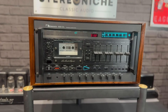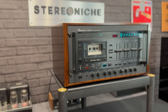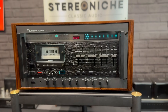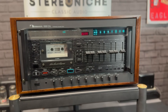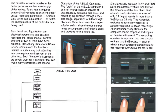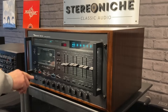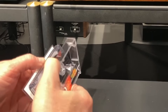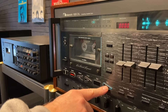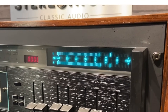The Nakamichi 1000ZXL redefined what's possible in cassette recording. With an extended bandwidth response reaching 25,000 Hz, it achieved sound reproduction that rivaled studio-quality reel-to-reel decks. This recorder was built not just for premium tapes of its era, but was ready for tapes of the future. At the heart of the 1000ZXL lies groundbreaking innovation: ABLE — Azimuth Bias Level Equalization. It transformed the recording process. Simply load your tape, press play, and ABLE takes over, calibrating azimuth, bias, EQ, and level with absolute precision.